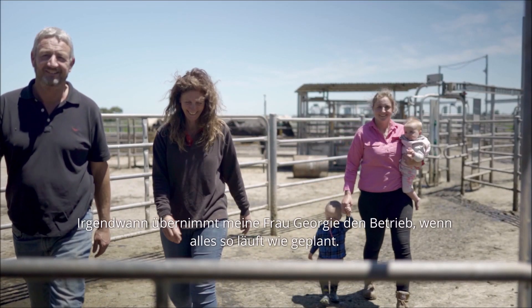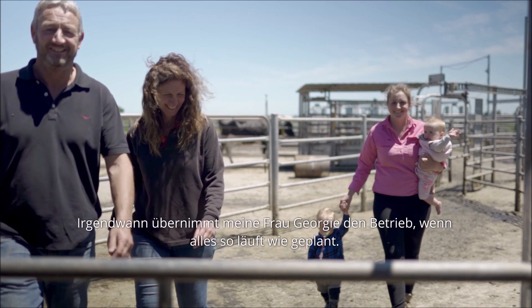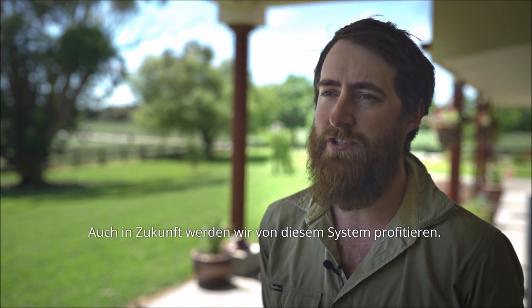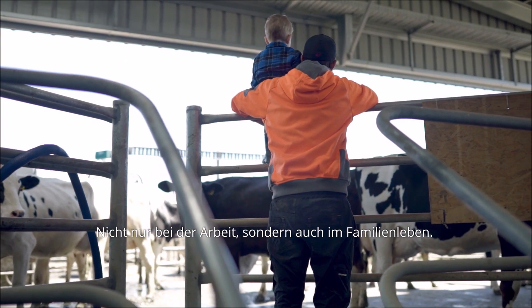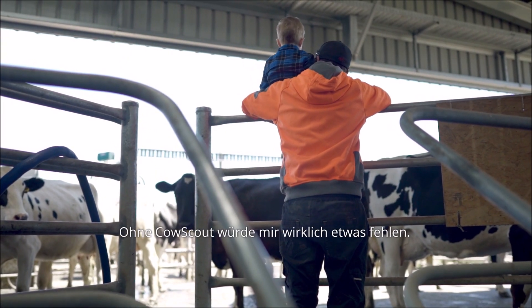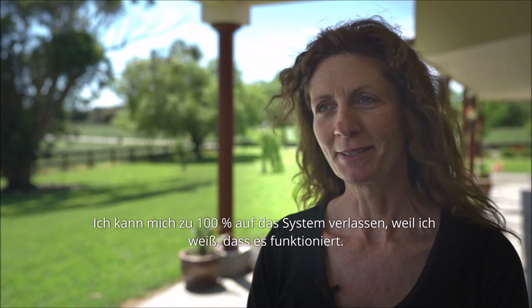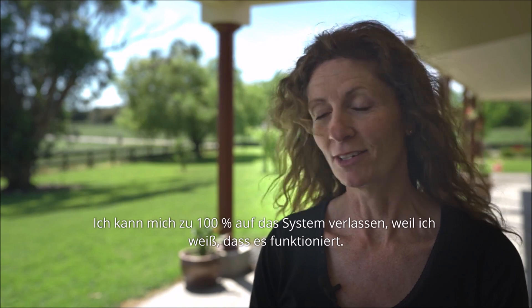My wife Georgie will eventually take over the farm, all going well, and this system is going to benefit us in the future — not only for work life but for family life as well. I'd definitely use the system if we're not there anymore. I've learnt to just 100% rely on the system because I know it's working for us.